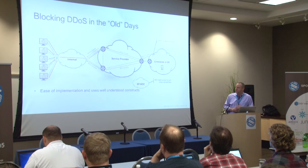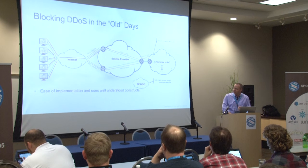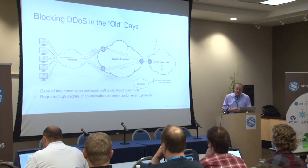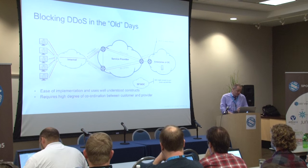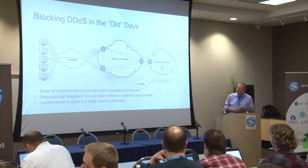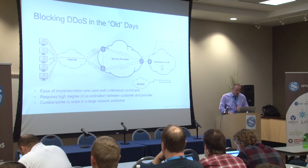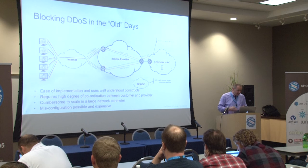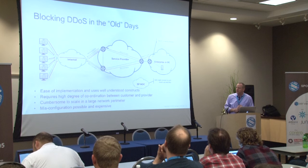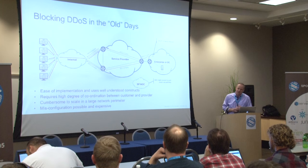This is fairly easy to implement, assuming your NOC employees are familiar with the CLI on your given vendor's device. It uses fairly well-understood constructs, but it does require a fairly high degree of coordination between the enterprise and service provider. That call has to take place every time you're under attack, so it's very reactive in nature. And in this small example where the service provider only has three routers that's fairly easy, but if you think of a huge global service provider with thousands of routers, this is not scalable — logging into every one of them and manually creating an access list. And anytime you have employees manually logging into the CLI and making changes, the chances for misconfiguration and creating a filter that didn't do what you thought it was going to do exist and could be a problem.